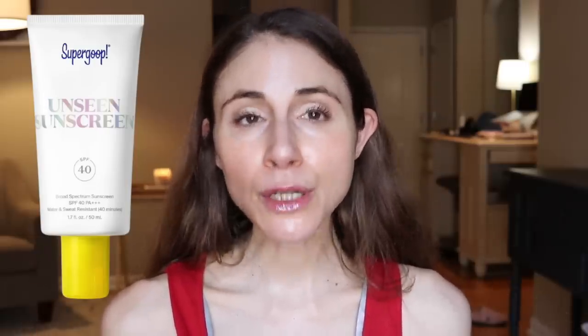Hey guys. Did you know Trader Joe's has a new sunscreen that many people are calling a dupe for Supergoop's Unseen Sunscreen? I'm going to review it for you in this video, compare it to Supergoop, and tell you how it performs.